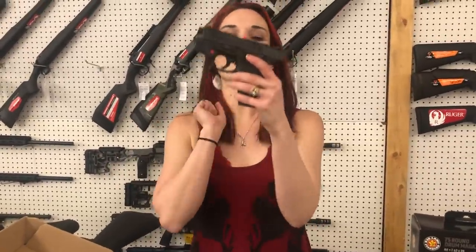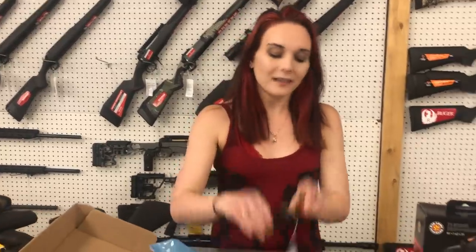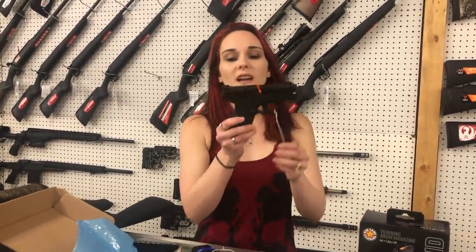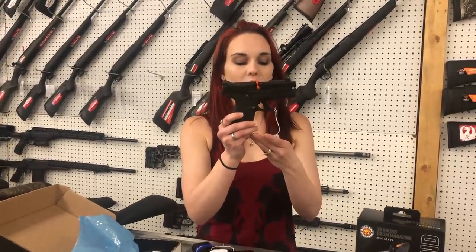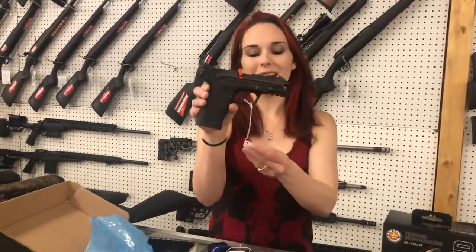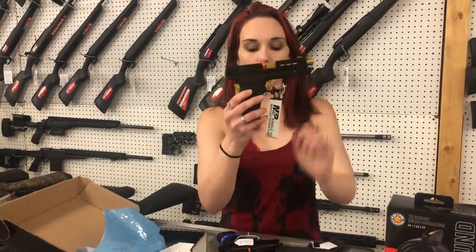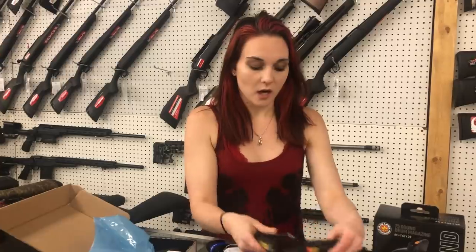Smith & Wesson M&P 2.0 9mm with the laser — $430. Smith CSX 9mm — $520. M&P 2.0 Plus with the optic cut, the EDC pack — she's got the knife and the flashlight, going to be $515. Shield EZ in .380 — they're $400, y'all. Smith & Wesson Shield EZ Performance Center 9mm in the gold, and I have the fancy silver — they are $515, y'all.